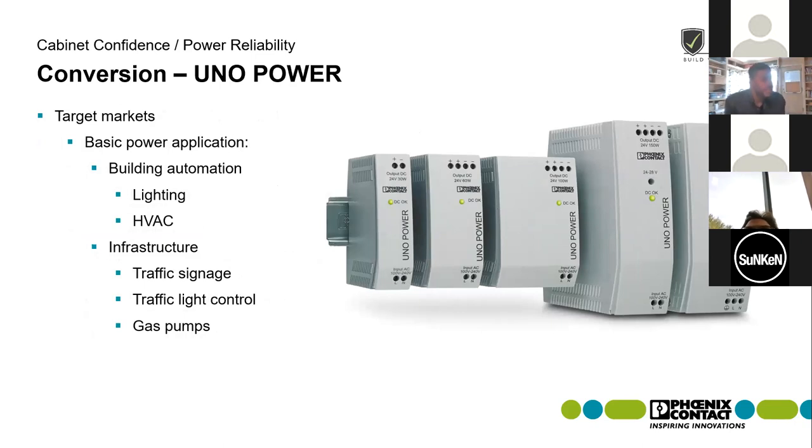Some of the markets where Uno is used quite a bit include lighting and HVAC control, traffic signage, traffic light control, and gas pumps. When you're just looking to get some basic power, don't need any particular reserve capacity, and don't need much diagnostics, the Uno is an excellent option, especially when you're looking to save some space in the cabinet.